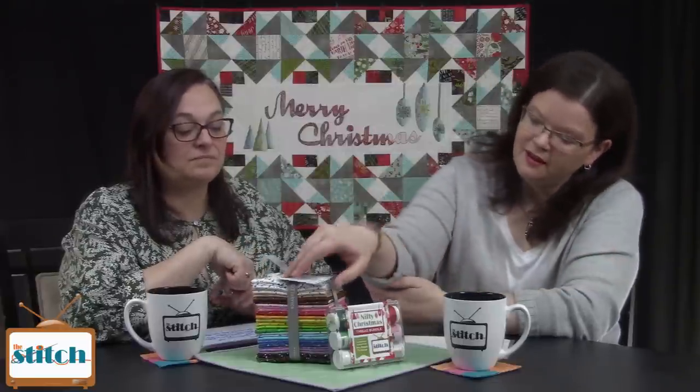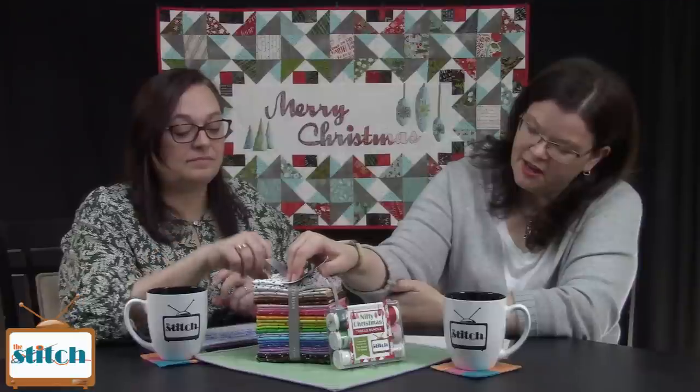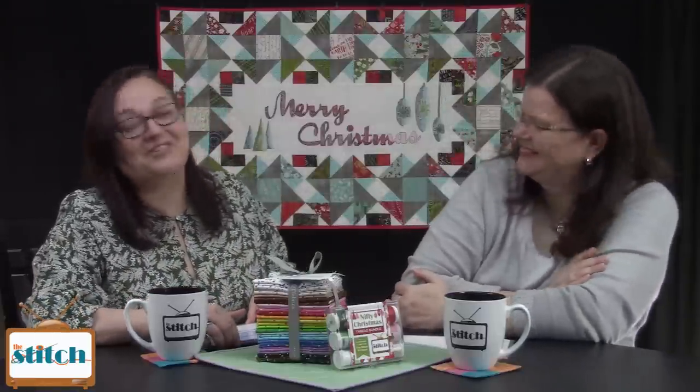And then of course we have this new bundle of QT Speckles. It's a new line — I don't know if it's a basics line, but it's reorderable — and it's a lot of very fun color mixed in together. So even if you want a blue fabric but still want like a smidge of orange, because you want to be like, hey orange, I see you. I see what you bring.